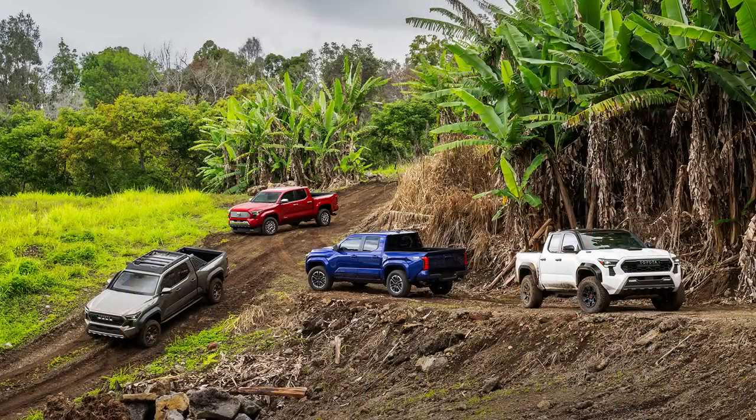Let's get back to the story. The press release was 4,676 words, it's 10 pages long, and we have 20 minutes per truck. They have four trucks here: a TRD Pro, a TRD Sport, a Limited, and a Trail Hunter. So we're going to get information really fast.